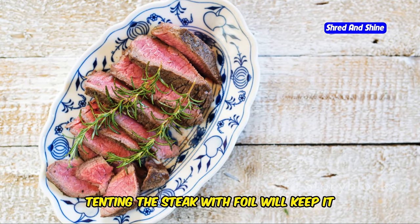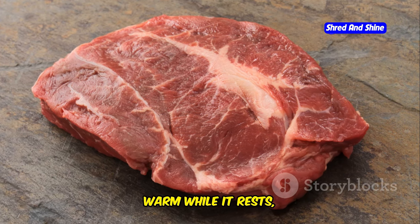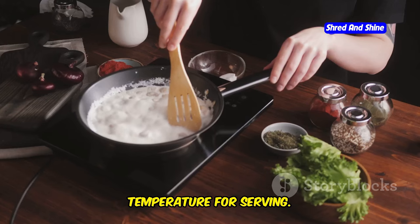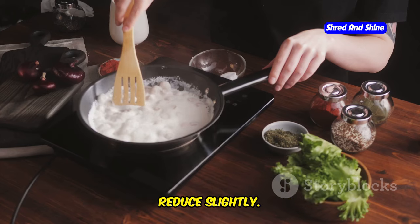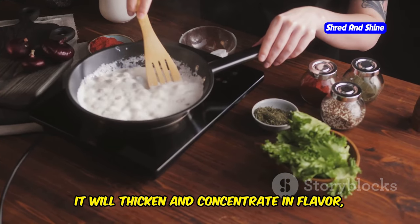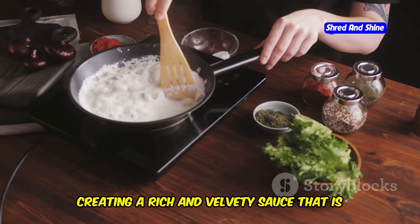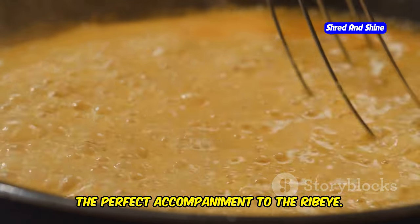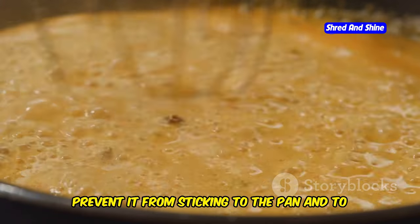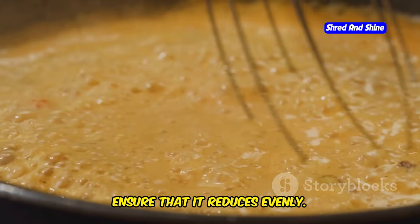Tenting the steak with foil will keep it warm while it rests, ensuring that it stays at the perfect temperature for serving. Bring the cream sauce to a simmer and reduce slightly. As the sauce simmers, it will thicken and concentrate in flavor, creating a rich and velvety sauce that is the perfect accompaniment to the ribeye. Be sure to stir the sauce occasionally to prevent it from sticking to the pan and to ensure that it reduces evenly.